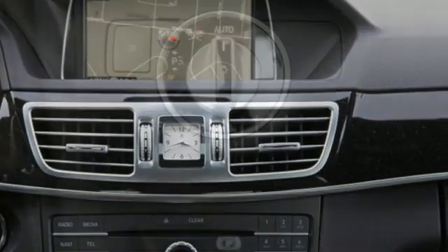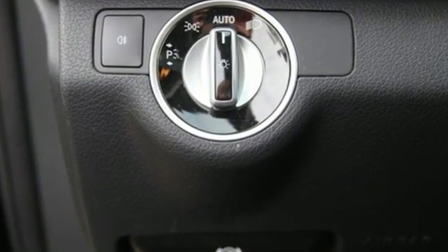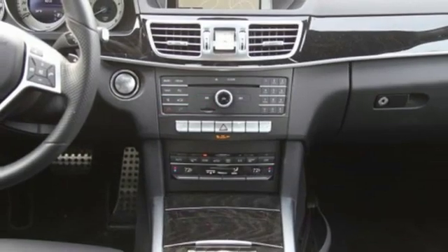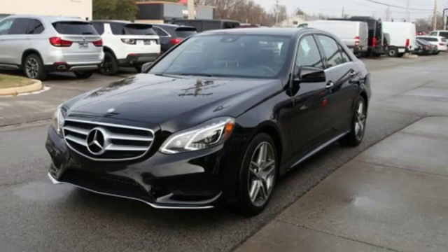It boasts an impressive list of features like these: external memory control, dual zone climate control, power heated mirrors, express open and closed sliding and tilting sunroof, automatic transmission, and gas pressurized shocks.